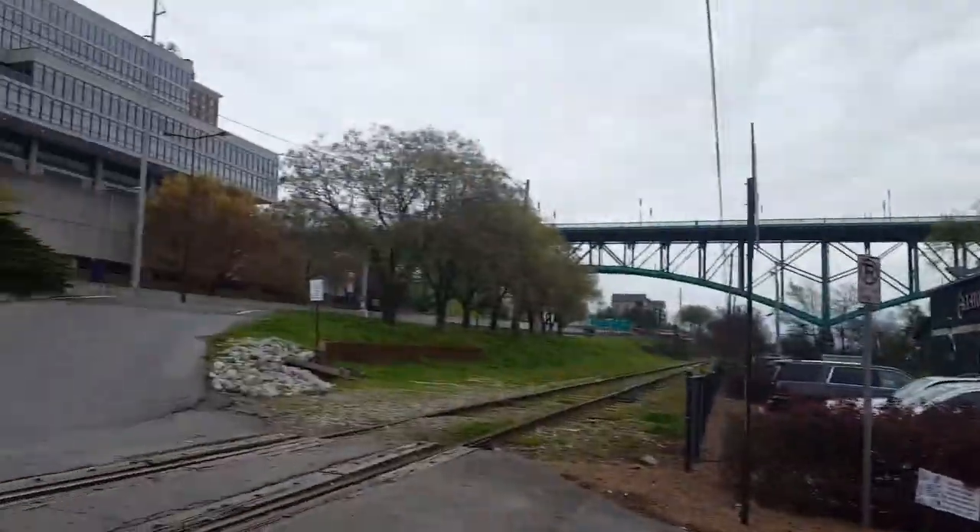Speaking of the Holston River, it's right there. Here's this bridge here. There are all sorts of neat bridges here in Knoxville.